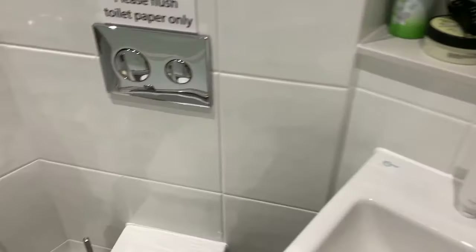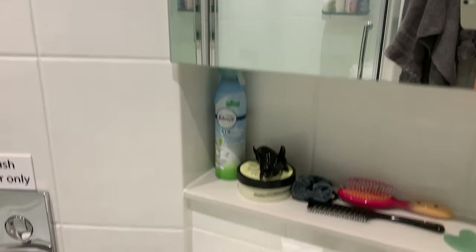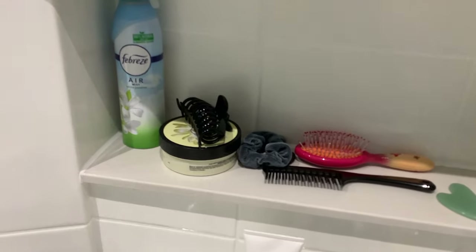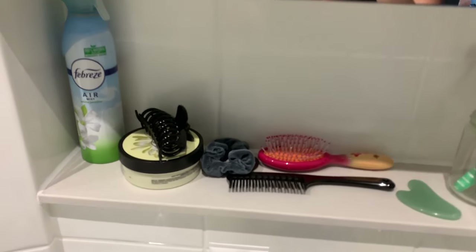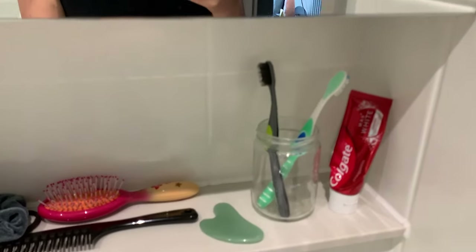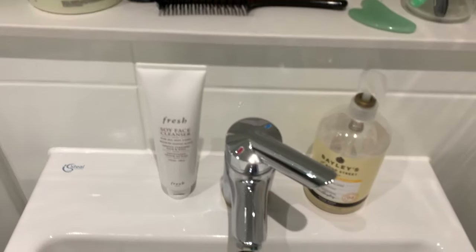There's the toilet roll, the toilet itself, and then I just have a bin and a toilet cleaner. Here is the mirror, and here I just have my daily knickknack stuff — my clip, Febreze, body lotion, tooth brace, toothbrush, and here's the sink.